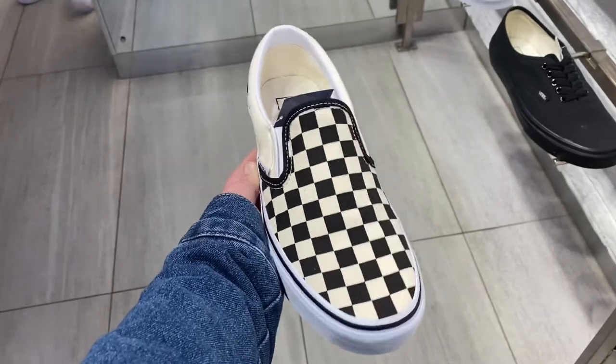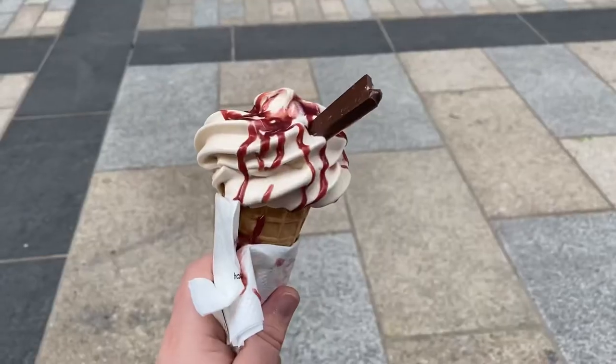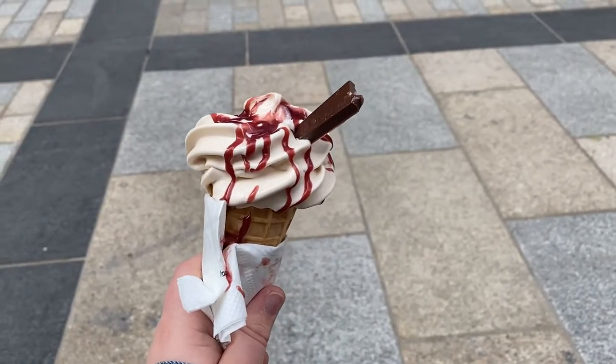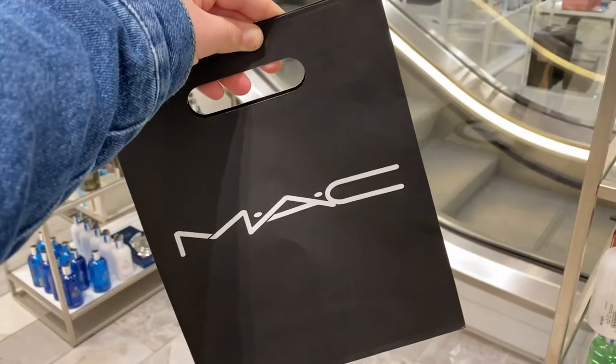We're now in River Island, one of my favourite shops ever. We're upstairs in the men's section because I don't fit the kids' section anymore, sadly. I just went into Hotel Chocolate and got an ice cream with raspberry sauce — love that!